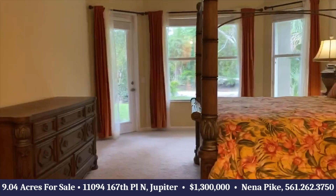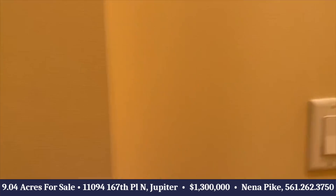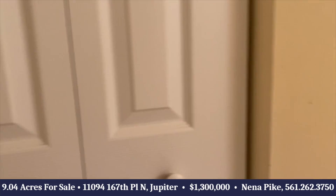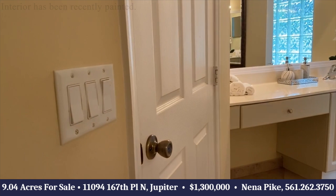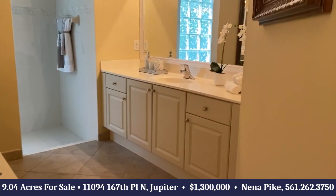It's a master suite with French doors out to the back, double walk-in closets, linen storage, beautiful vanities on each side, a tub, and a walk-through shower.